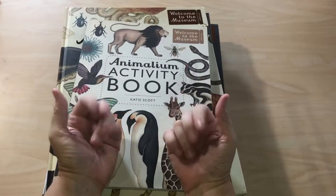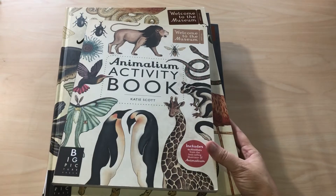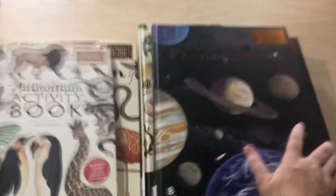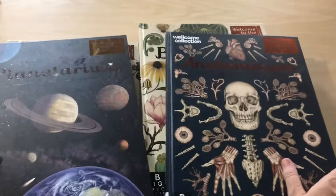Hello guys, it's Charla. I'm going to give a little book tease today of some of the books I told you about. These all are from the same publisher and they're all the Welcome to the Museum series.